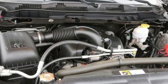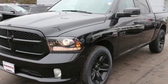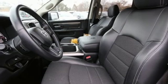Automatic transmission, electronic shift on the fly, driver selectable mode, active grill shutters, streaming audio.